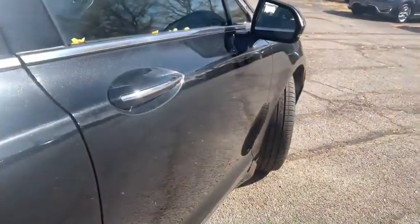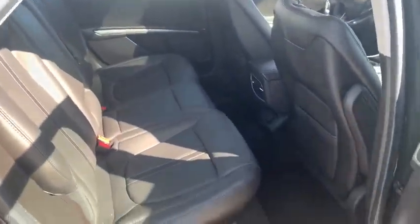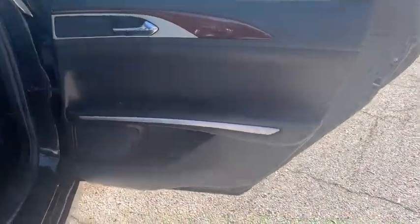Traction control, anti-lock braking system, all-wheel drive, power passenger seat, Bluetooth wireless data hands-free phone, Homelink garage door opener, power steering, floor mats.